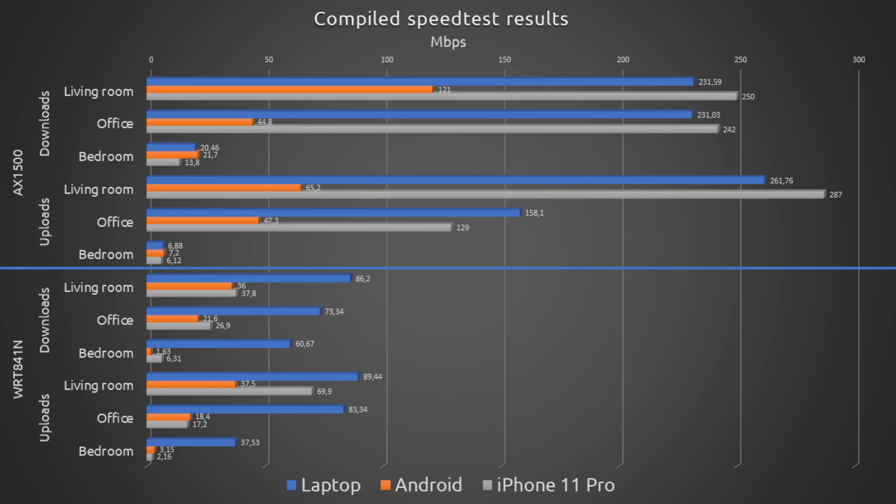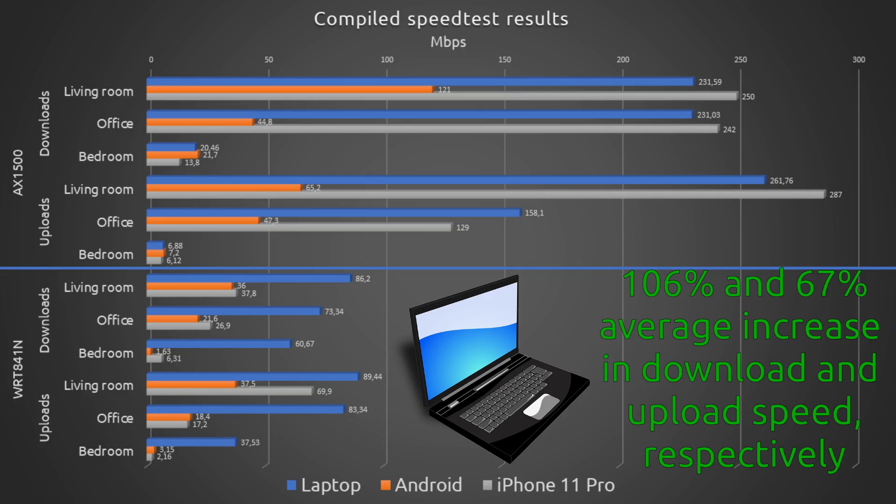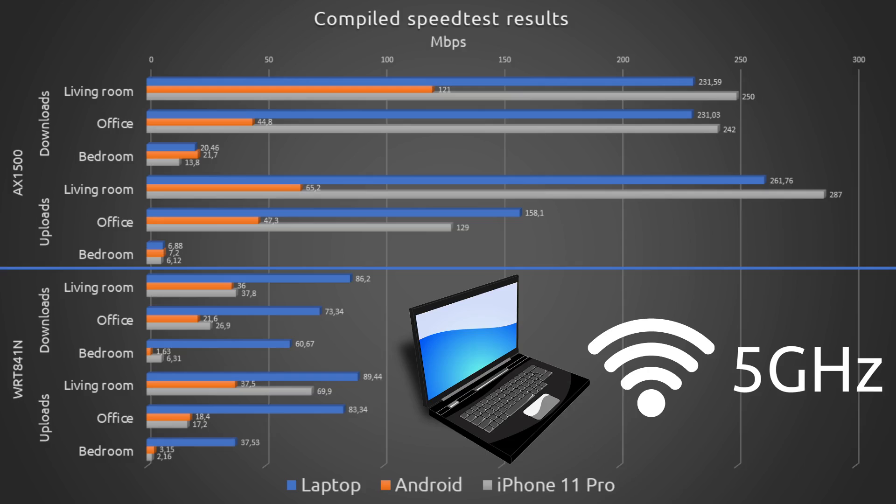Anyway, I'm happy with it, as I don't use the laptop in the bedroom at all and honestly, I was having very strange results with the speed test app and I had to switch to the browser which was being flooded with ads, so I think that might have had some influence. Overall, the laptop had an average speed increase of 160 and 67% for the download and upload speeds respectively, taking advantage of the 5 GHz frequency in the living room and the office.